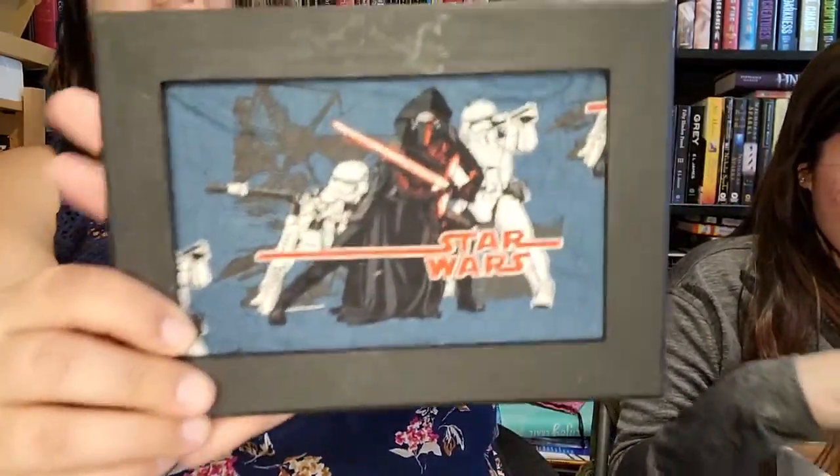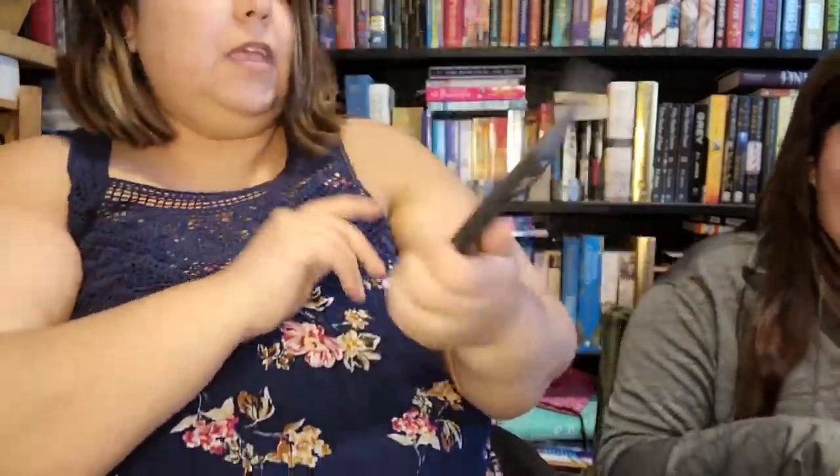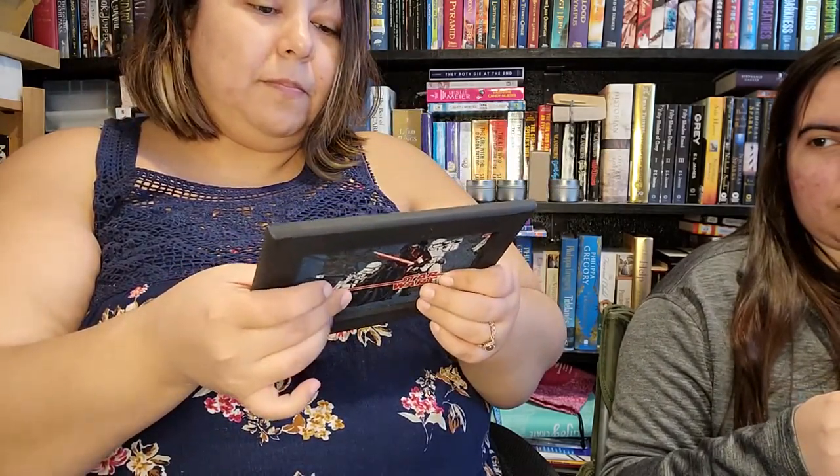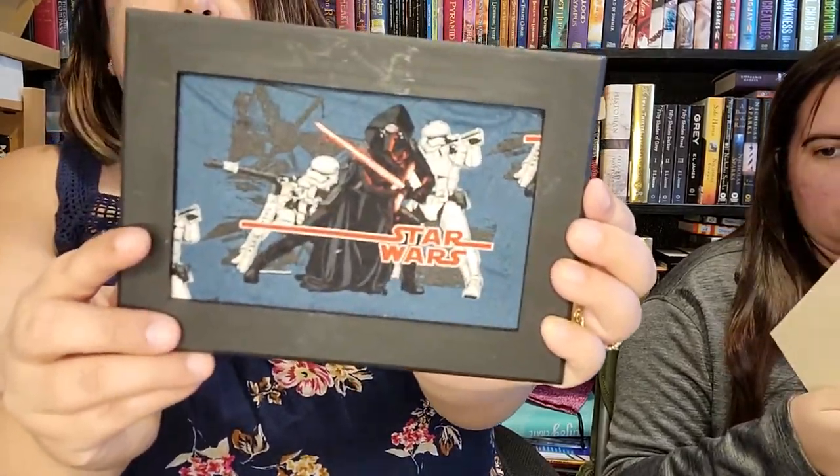This is a Star Wars item. It looks like maybe it's a pin frame — it's got like cork in the back. I don't know if I would be able to put anything on it, but it's really pretty.